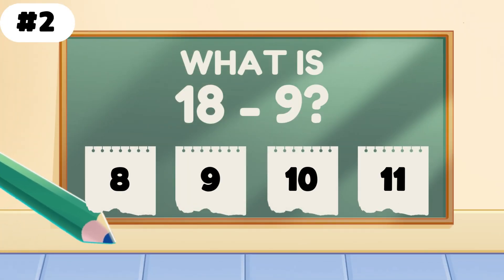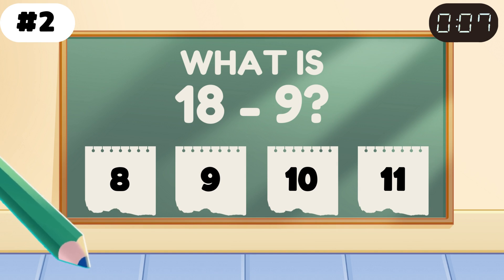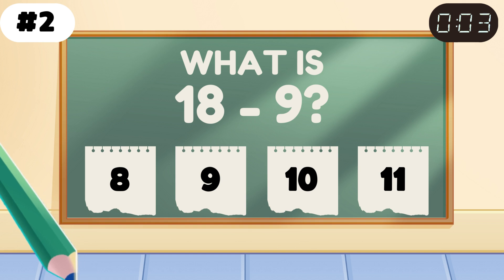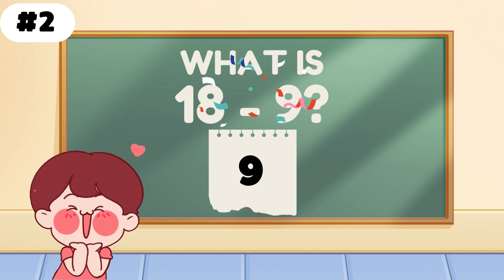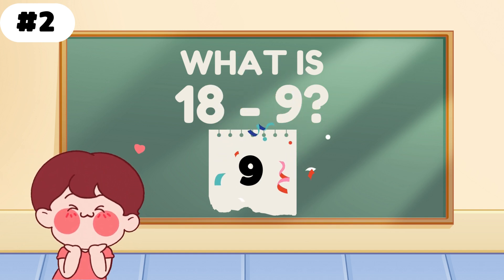What is 18 minus 9? You got it — 9 is the answer. That's 9 and you're feeling fine.